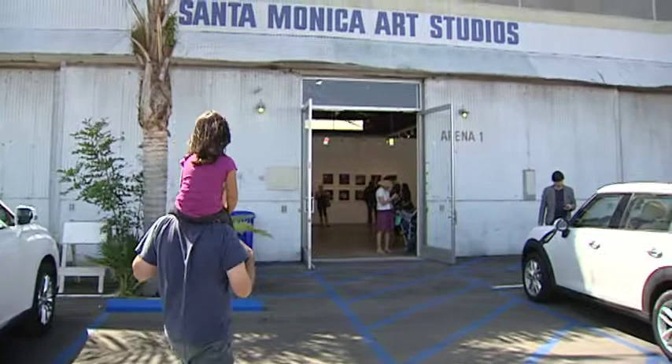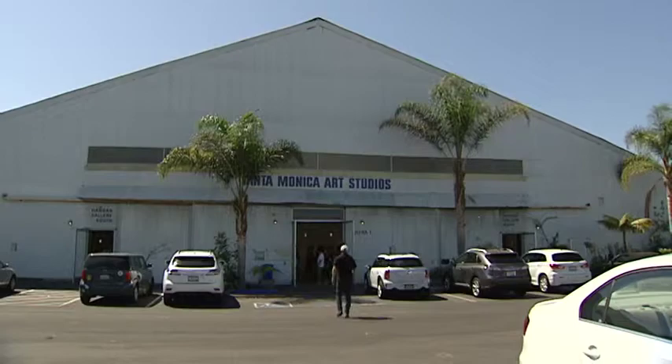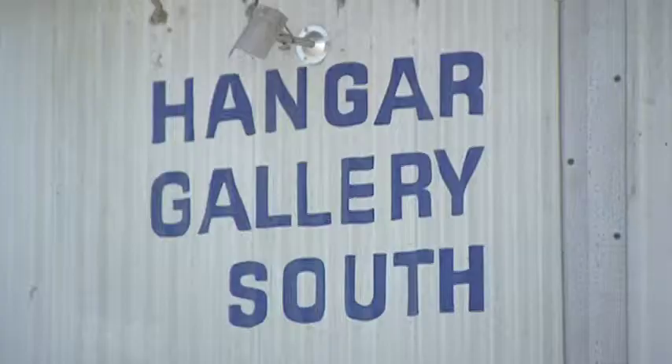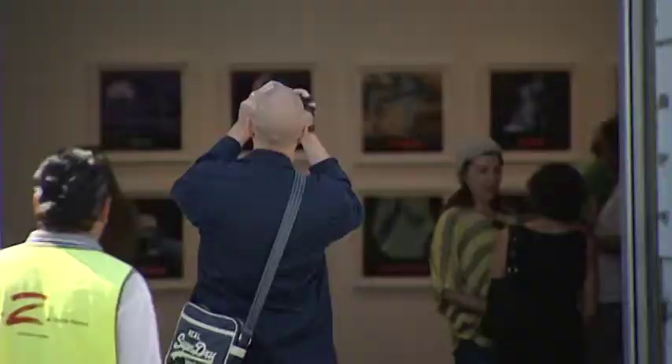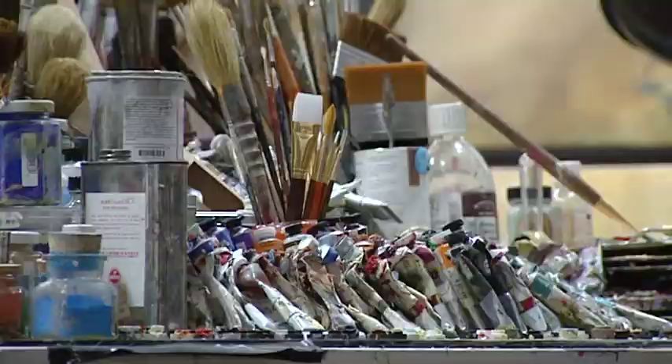It was another beautiful sunny day in Santa Monica as the city hosted the eighth annual Airport Art Walk event at the Santa Monica Art Studios. Located on airport property, this 22,000 square foot structure was once an aircraft hangar, but was repurposed nine years ago to become a haven for the arts by providing much-needed creative space for individual artists.